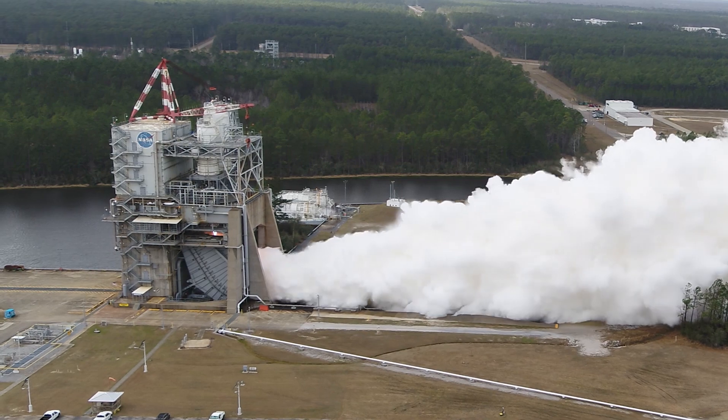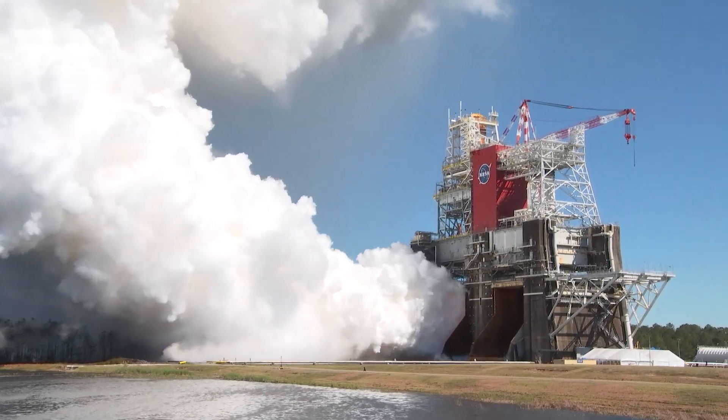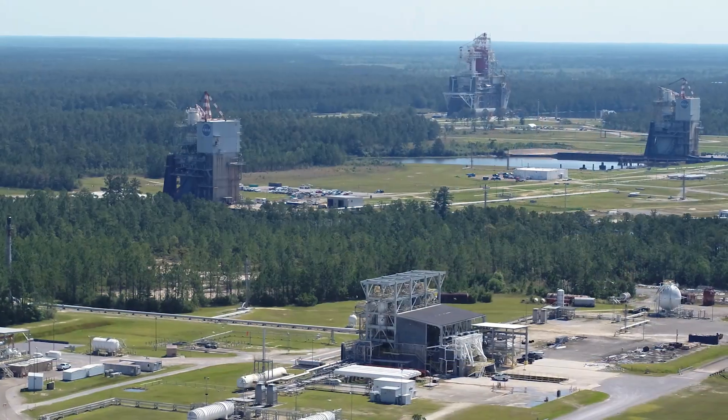Stennis is on the front lines of doing that with our rocket engine testing, our component testing, and our stage testing like we did with the core stage green run. It's an exciting time to be here.